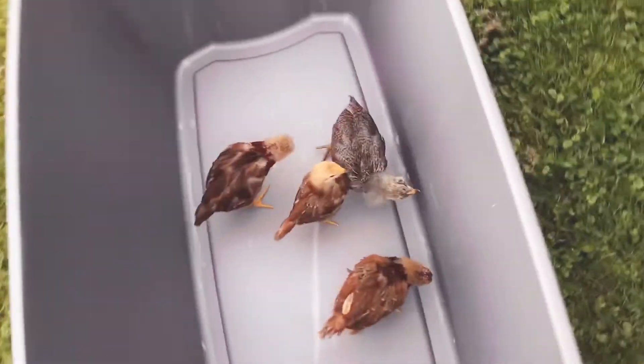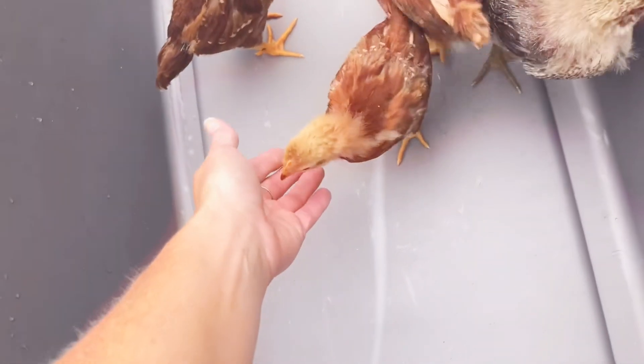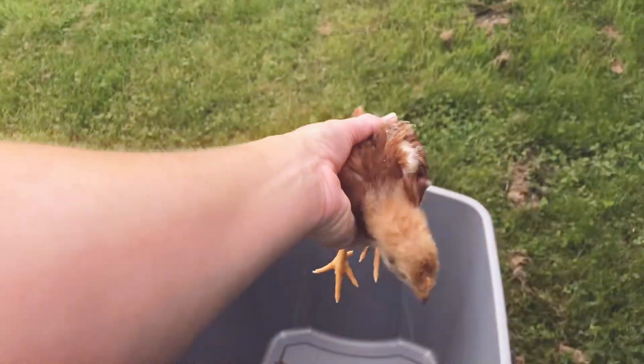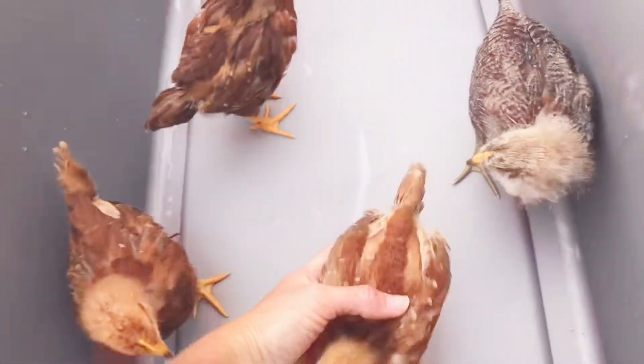These are the four that I just picked up. We've got — this is Pee Wee. She was our runt and she's getting bigger and bigger by the day. Say hi, Pee's!